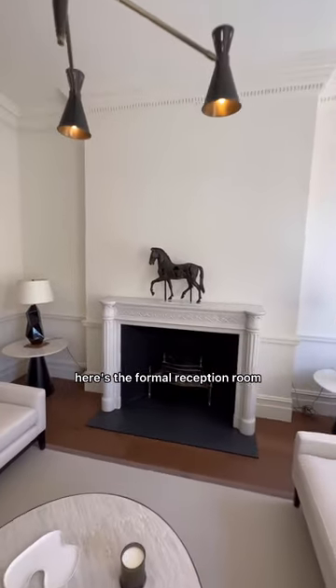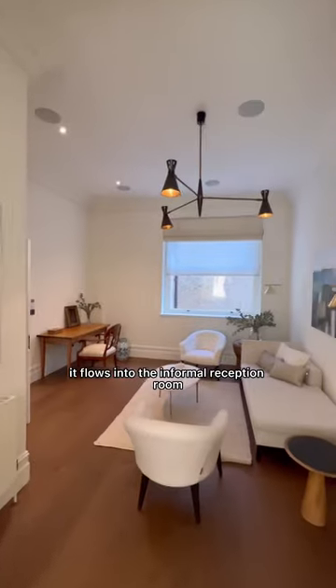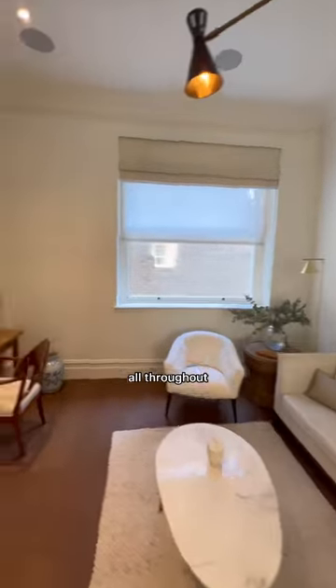Here's the formal reception room, with ornate cornicing on the ceilings. It flows into the informal reception room. Contemporary interior design throughout.